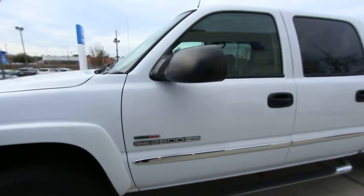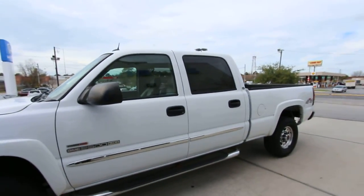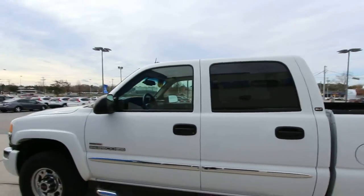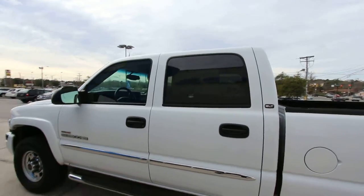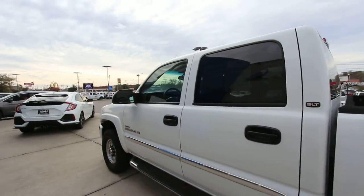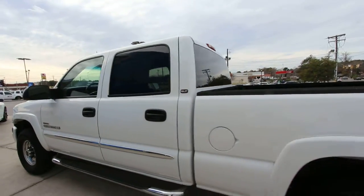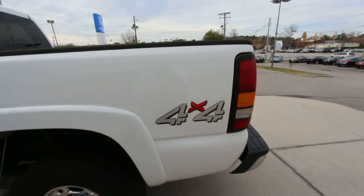Duramax diesel HD 2500 — this truck is the big boy to get the job done. So you need towing power, you got a fifth wheel, you got a business, you got a construction company — this is the kind of truck you need to do that stuff. Full crew cab size so you can get the work crew in and get the job done. And it's 4x4.